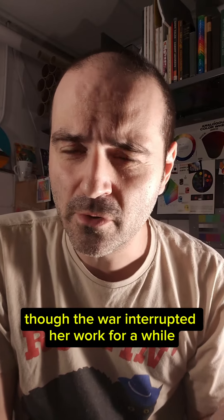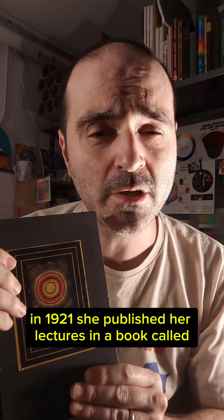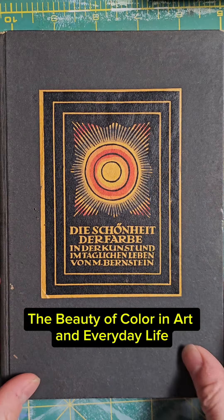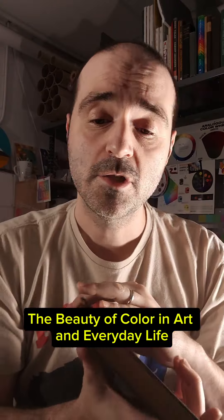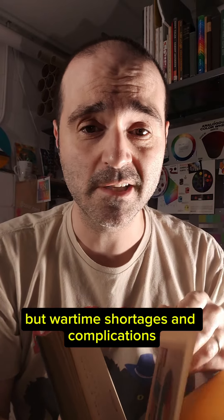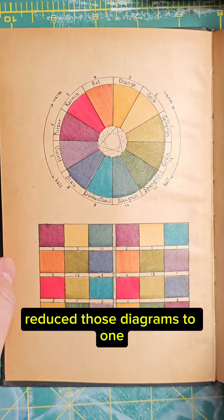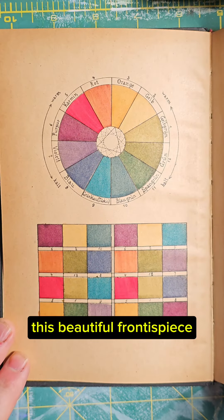Though the war interrupted her work for a while, in 1921 she published her lectures in a book called The Beauty of Color in Art and Everyday Life. She wanted lots of color diagrams, but wartime shortages and complications reduced those diagrams to one — this beautiful frontispiece.